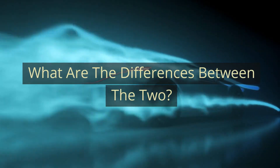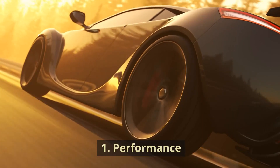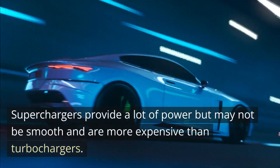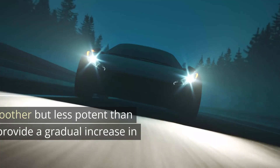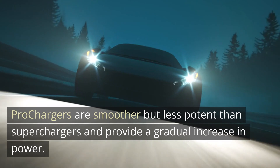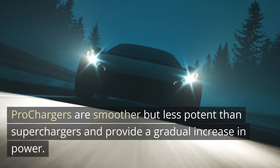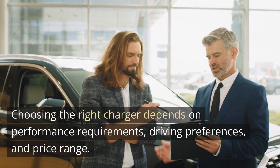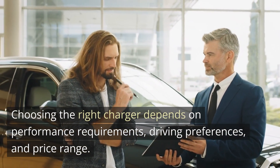What are the differences between the two? First, Performance. Superchargers provide a lot of power but may not be smooth and are more expensive than turbochargers. Prochargers are smoother but less potent than superchargers and provide a gradual increase in power. Choosing the right charger depends on performance requirements, driving preferences, and price range.